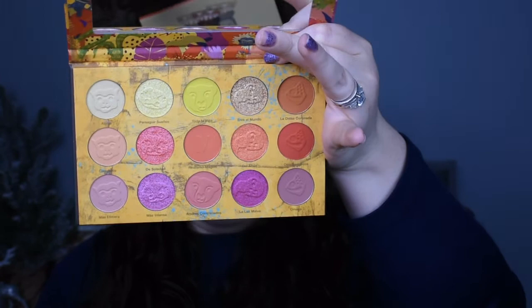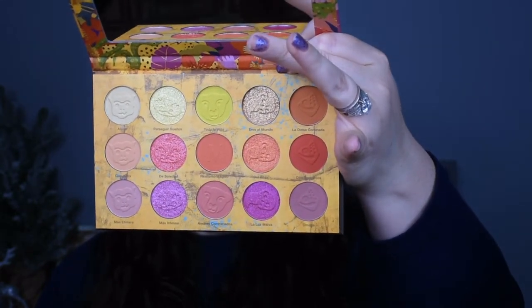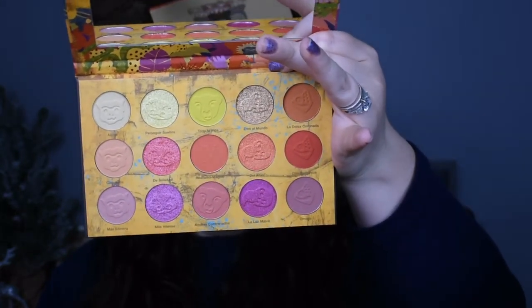One more thing I picked up: the Nomad Cartagena Magica palette. I have a really good friend whose family is half Colombian, so when I saw this palette get released I knew it was only a matter of time before I picked it up. Inside you have some really pretty golds, pinky red tones, and a couple of pinky purple shades. I thought it was a really pretty palette, so of course I had to get it.